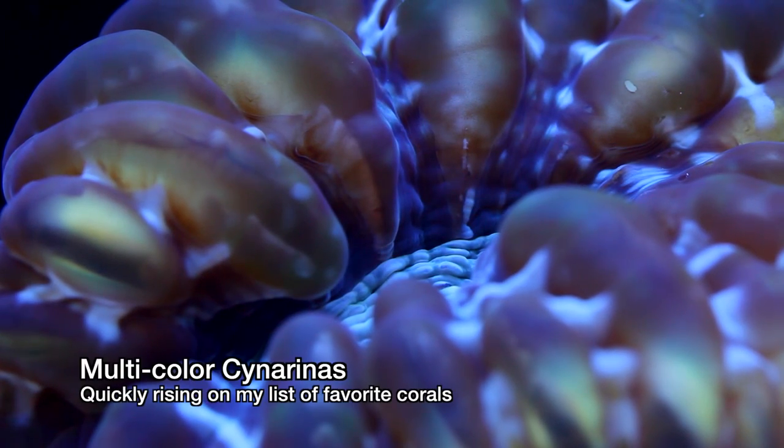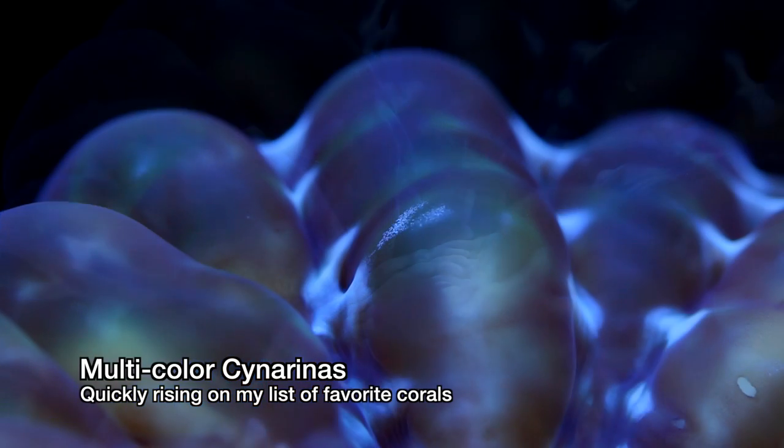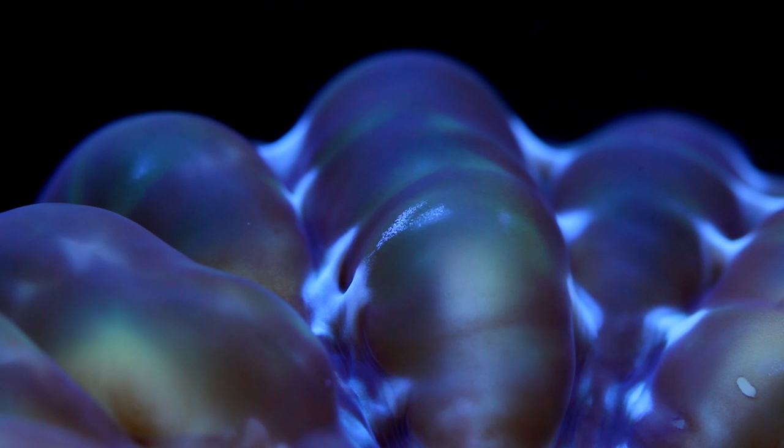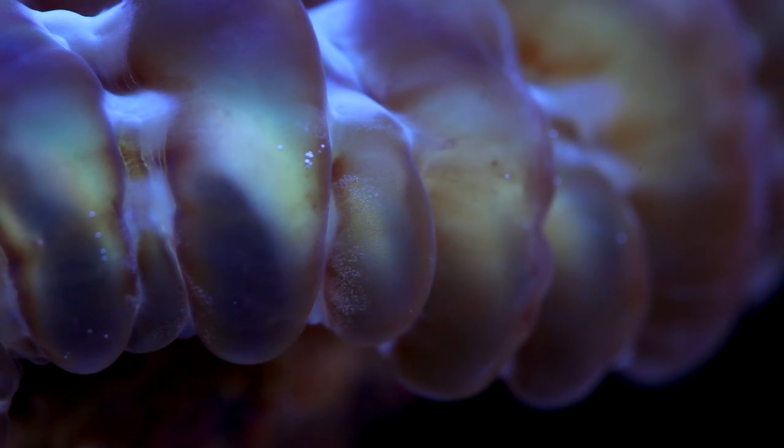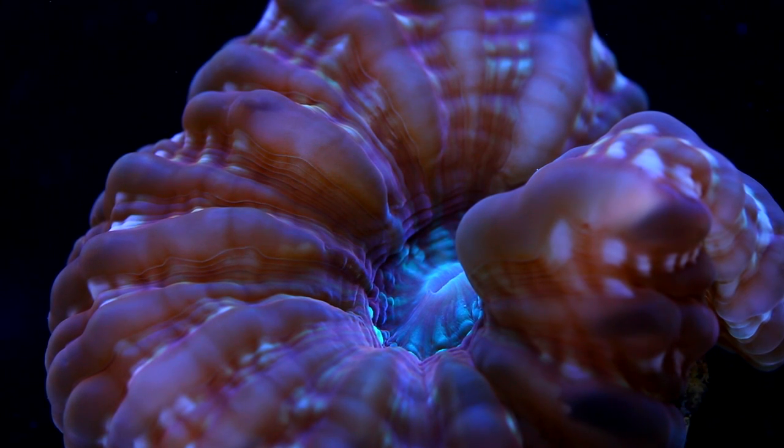Cynarina are awesome corals that fly under the radar to a large extent. For whatever reason, they are a very underrated coral. I don't know why, given the fact that they come in a wide assortment of colors and they are one of the few corals that naturally have a translucent body when healthy. Oftentimes they have an internal glow that's a different color than the rest of the coral.